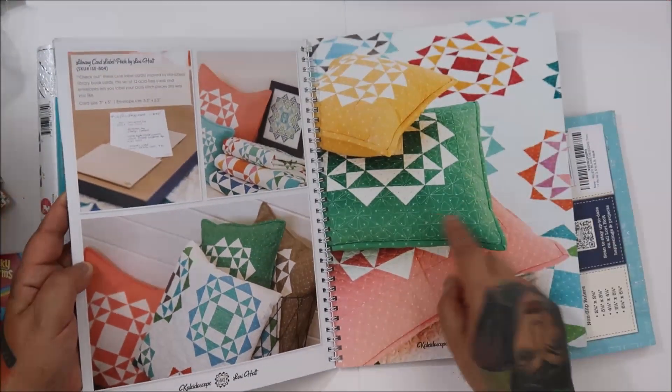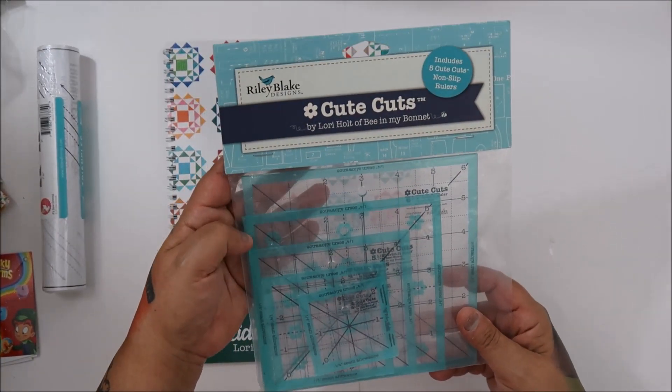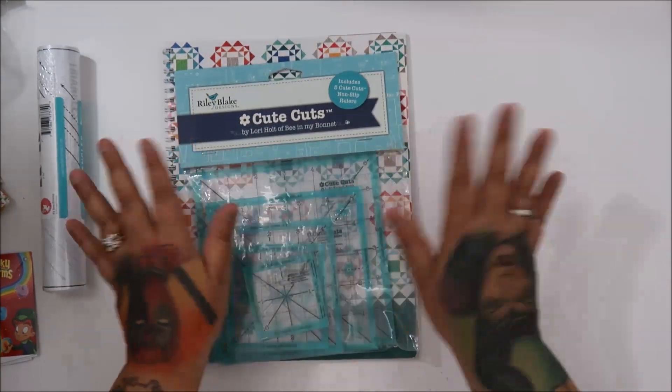Look at the pillows, oh so good! And then I got the last thing I needed — the Cute Cuts. It includes five Cute Cuts non-slip rollers. This is all from Amazon, yay!